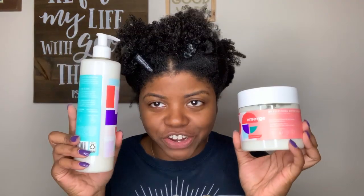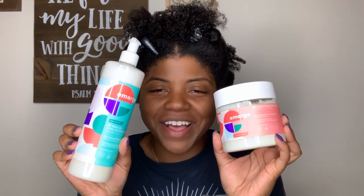Hey y'all, welcome back to another video. Today's video is going to be a review on a new line that I recently saw at Target — it is the Emerge line from Target. I picked up four of the six products they offered and I'm here to give y'all my thoughts on whether they work for kinky type 4 textured hair or not. If you haven't done so already, go ahead and hit that subscribe button and the notification bell. I post new videos twice a week, usually on Wednesday and Saturday.